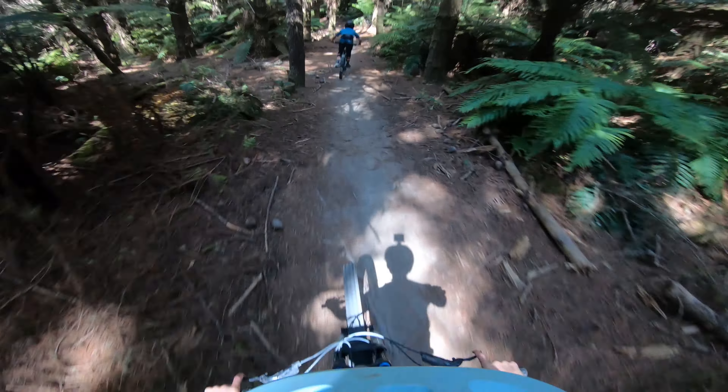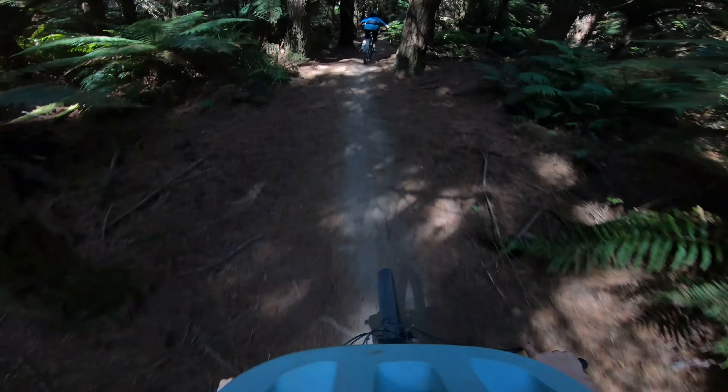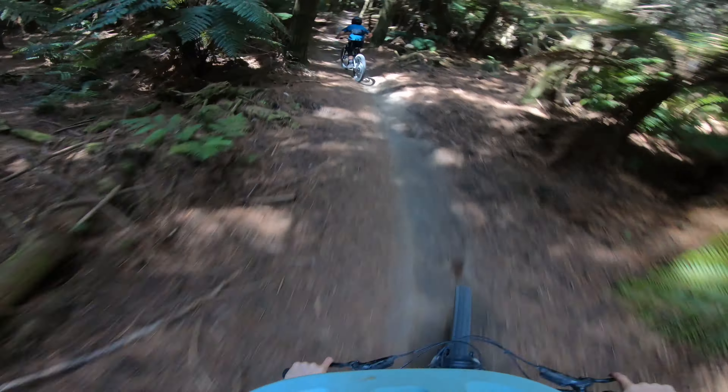Super fast and flowy, got a couple of little roots so you can really test your bike control. Here's a jump — try not to go too big on these gaps because if you're hissing you will over-clear them.